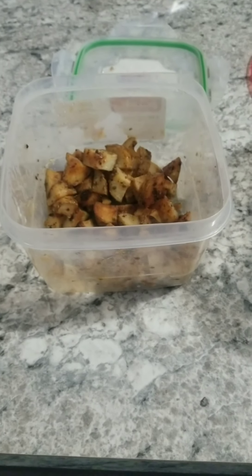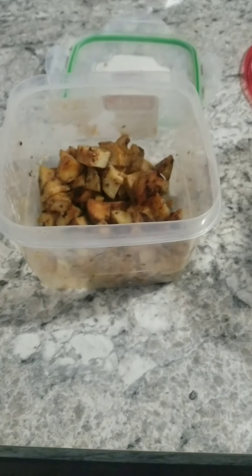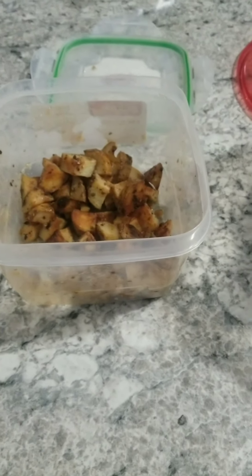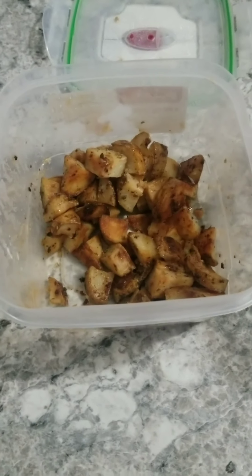Hi everyone! Welcome to my crazy frugal life. Tonight is what's for dinner, but instead of doing it night by night, I'm doing it for an entire week. Tonight is leftover night, and it's Friday. Yay for Friday.